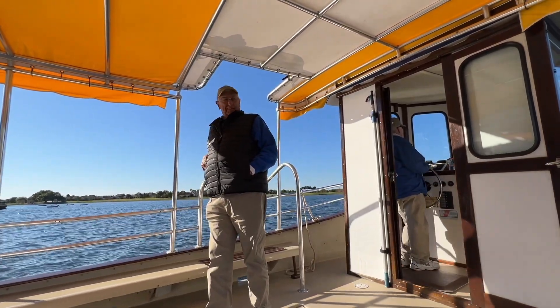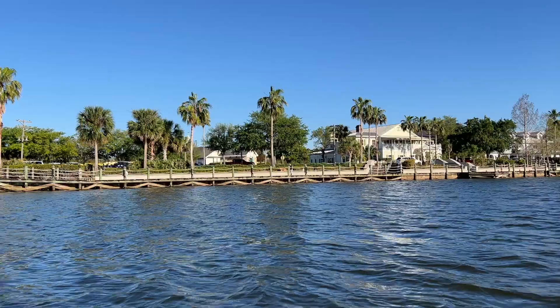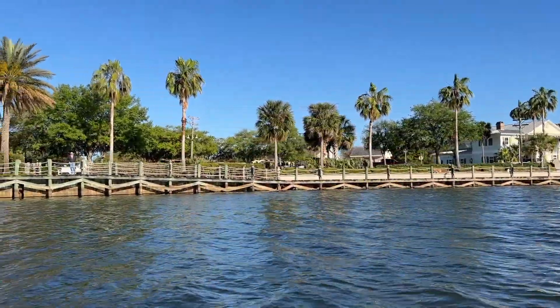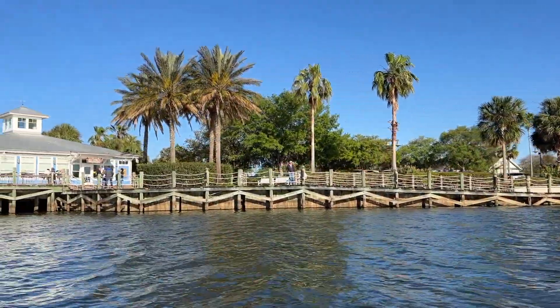Once the tour gets going you'll hear plenty of legendary tales, most of which are funny and made up. As you may know, there's a long boardwalk stretching the waterfront, and this side is lined with beautiful palm trees — perfect for picture taking.